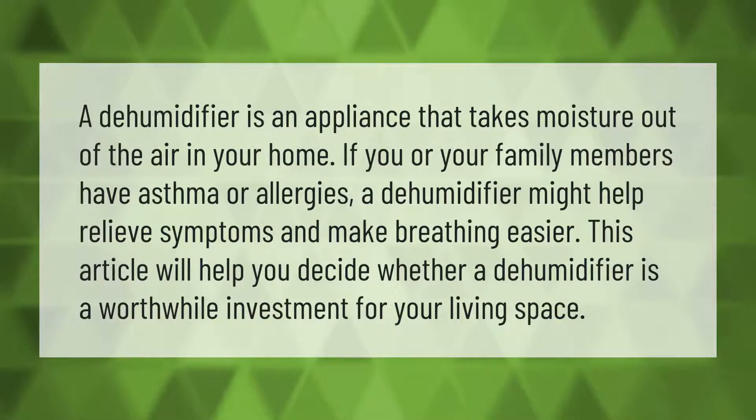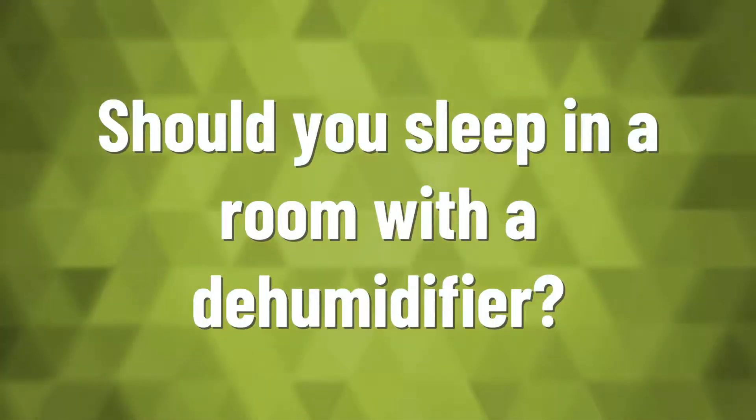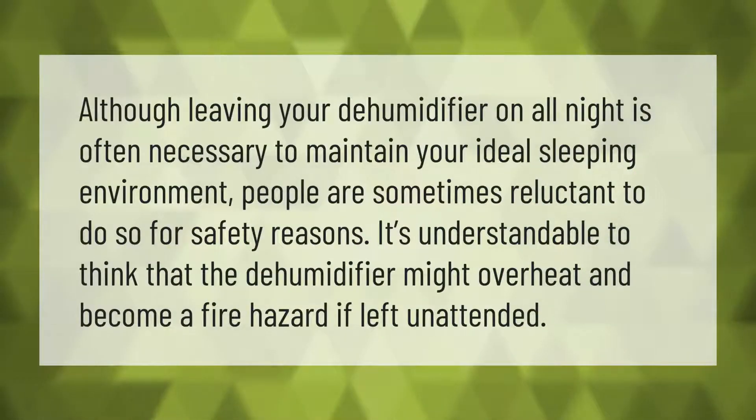A dehumidifier is an appliance that takes moisture out of the air in your home. If you or your family members have asthma or allergies, a dehumidifier might help relieve symptoms and make breathing easier. This article will help you decide whether a dehumidifier is a worthwhile investment for your living space.